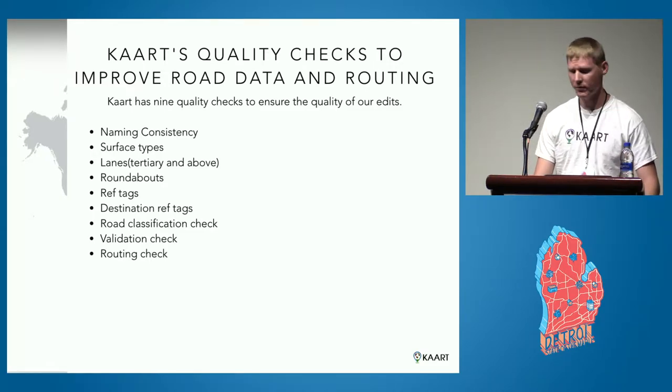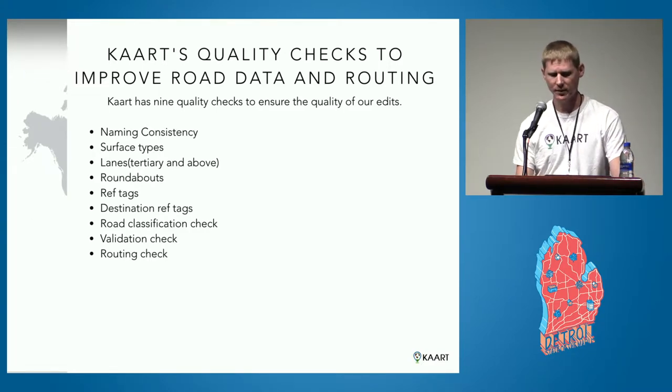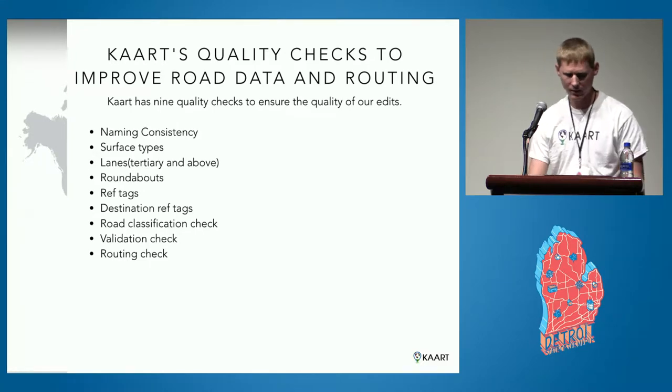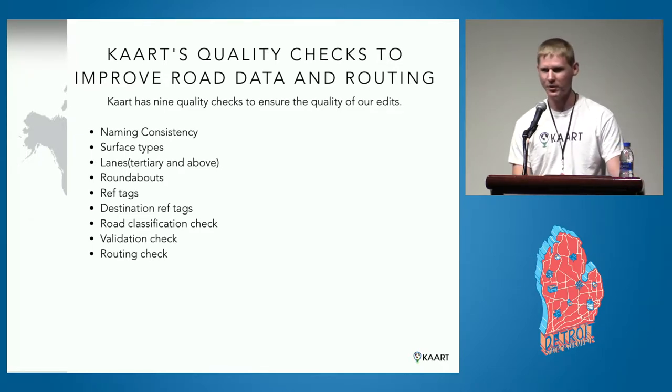We have nine checks overall: naming consistency, surface types, lanes — mainly on tertiary and above roads since those are higher priority — roundabouts, ref tags, destination ref tags, checking the overall road classifications for an area, a validation check using the JOSM validator since it's got some awesome checks, and a routing check to verify that all edits are working properly and there aren't any weird issues that will route you down some creepy road.